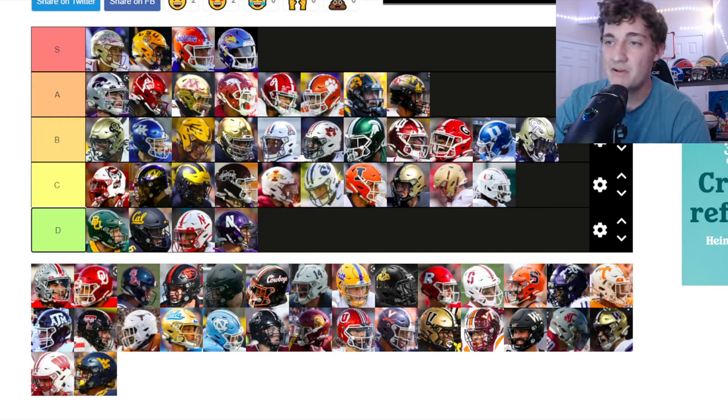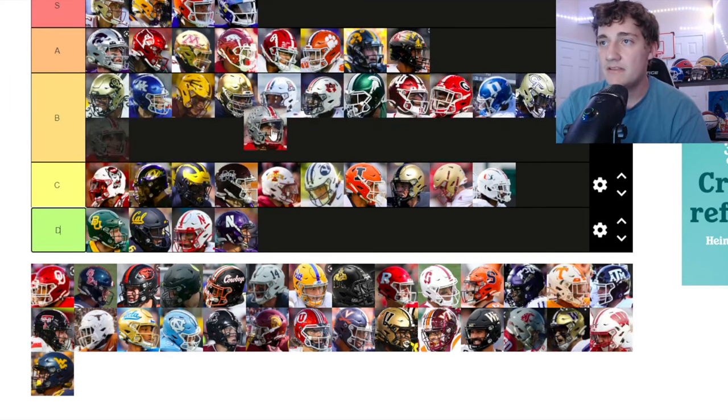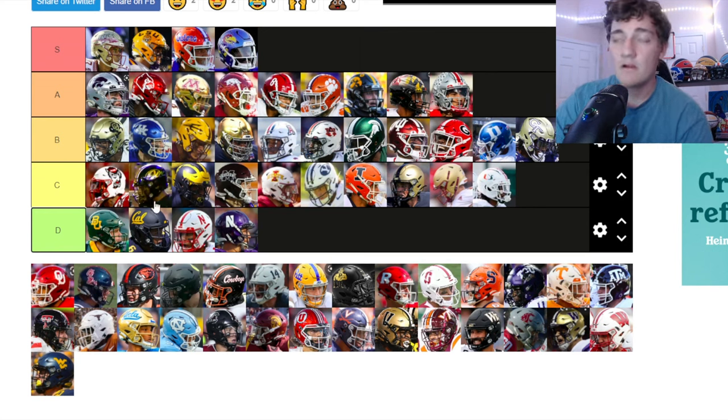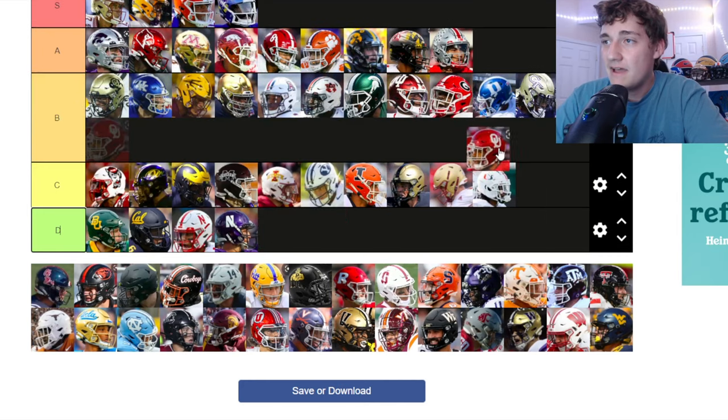Ohio State — I love the helmet stickers. I really wish they had the black Ohio State logo — that would be S tier for me. But Ohio State is very clean with those logos. I love how you have to earn the buckeye stickers. I'm putting them up at B tier.